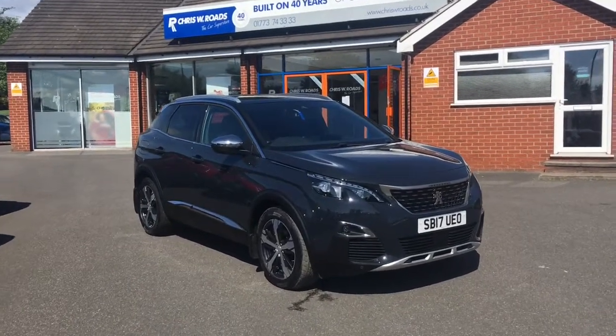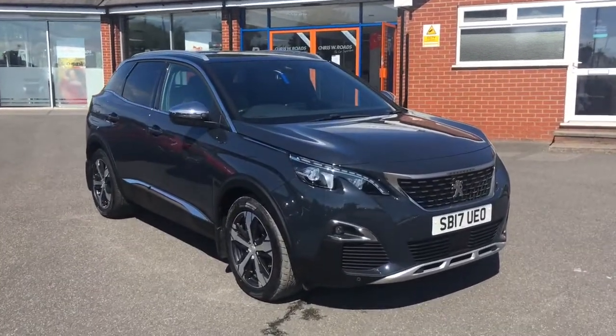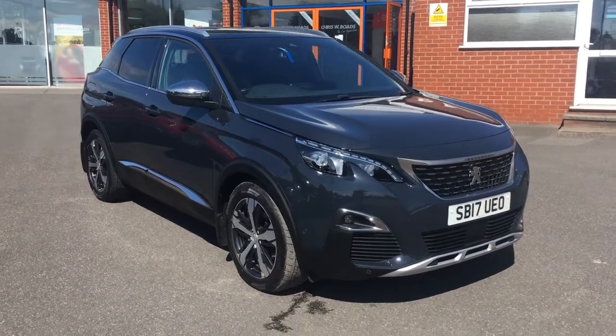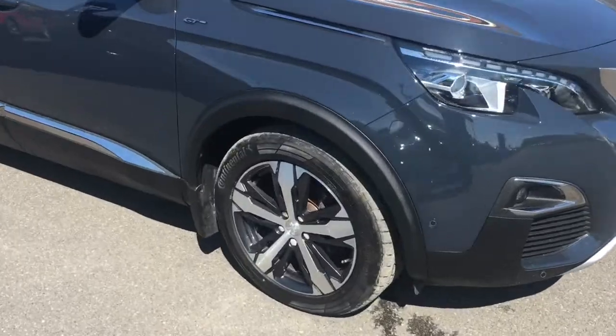Hello, this is Rob from Prestalby Roads in Ripley. Here we have a Peugeot 3008 GT — it looks fantastic in grey, and the finish and the alloys look great as well.